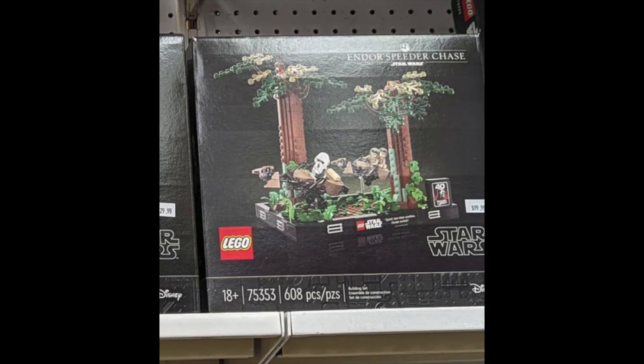Again, like the other one, this is a really nice set, but the leaked price for this is $80. $80 for 608 pieces just seems really crazy. You only get three minifigures in this. I think this one could have been $50 or $60, somewhere in that range — that would have been very nice as well.